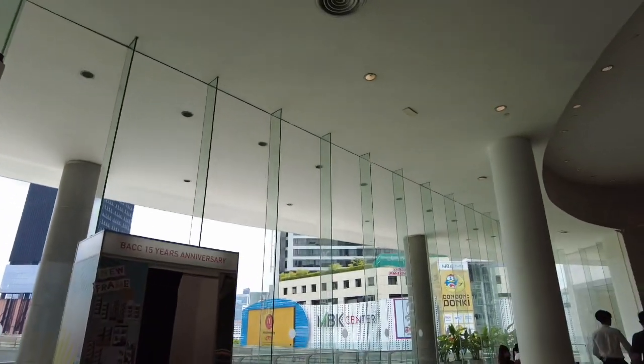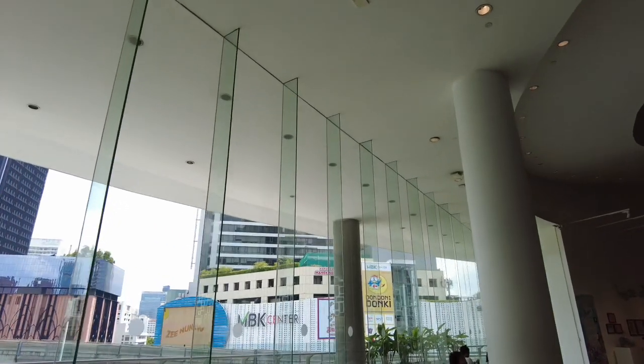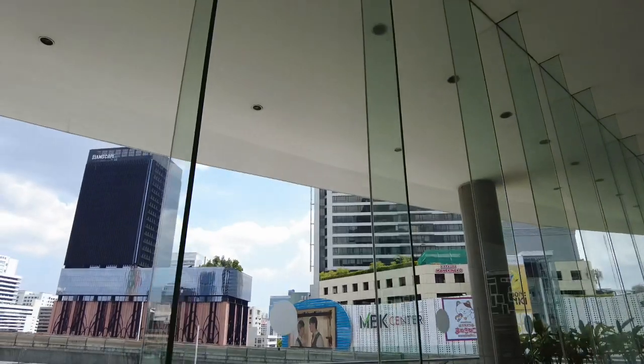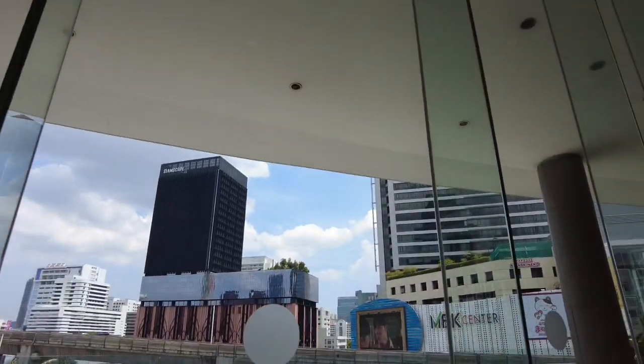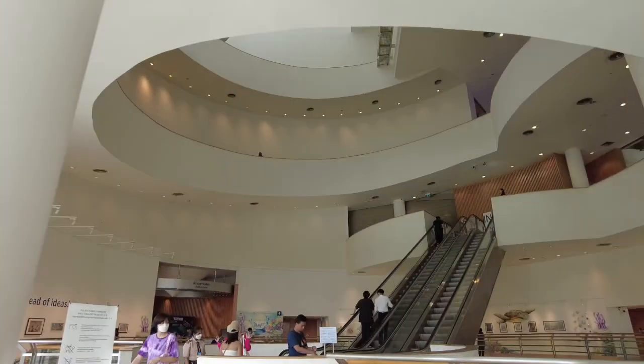Ang ganda guys. Ito, may terrace siya dyan sa labas, kung gusto mo mag-relax. Ayan, ang ganda. Kung makikita nyo — ayan na yung Siam Discovery. Tapos ayan naman yung MBK Center.